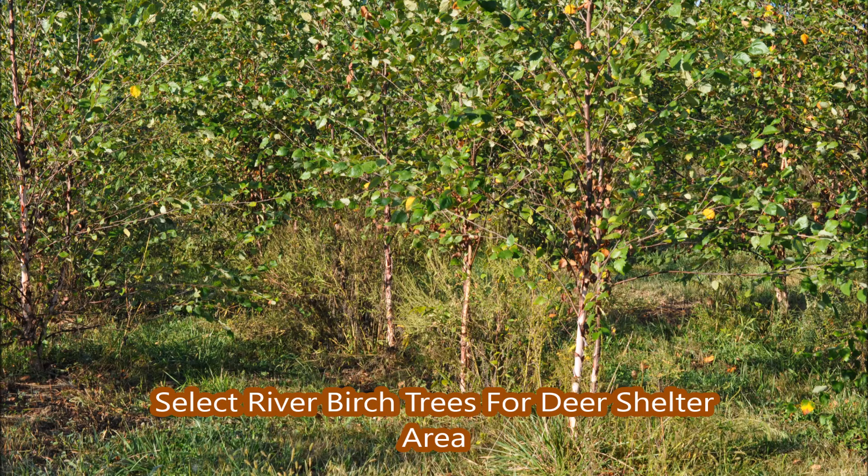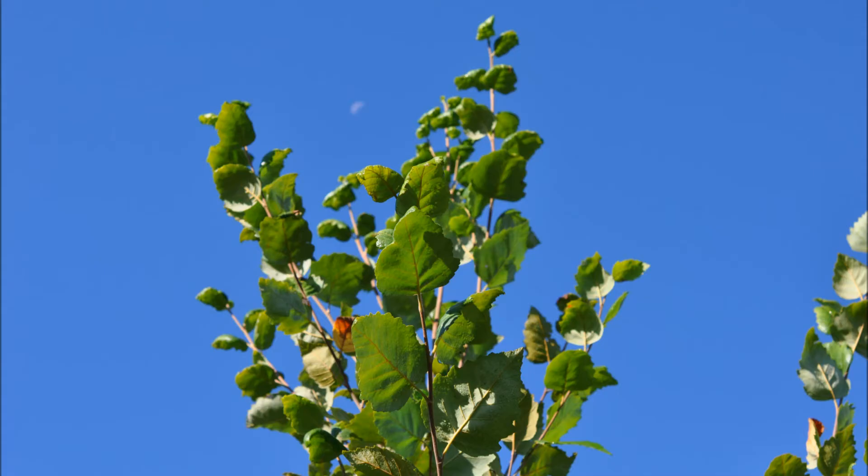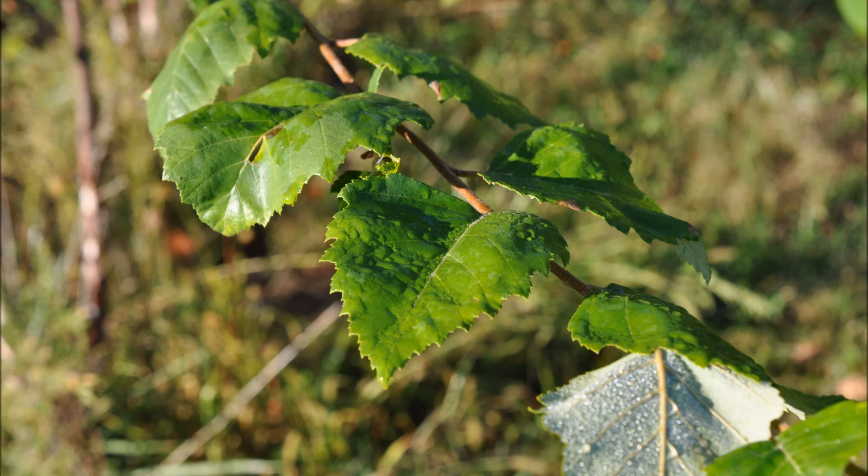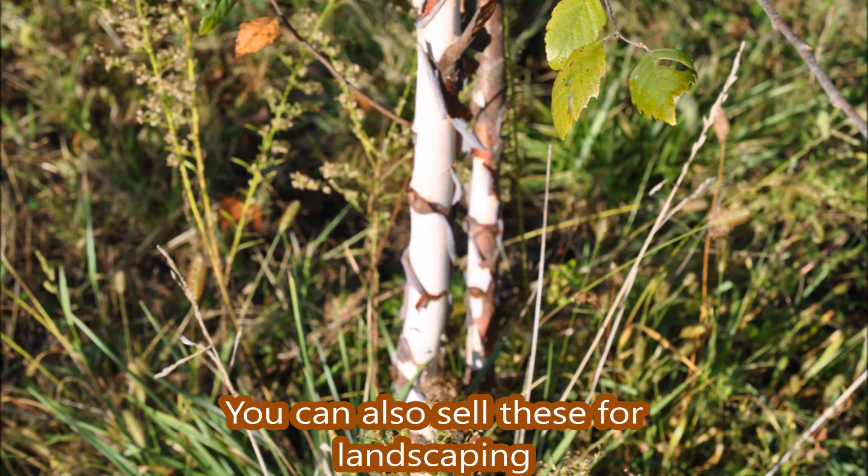If you're thinking about a shelter-built area for deer, think about planting river birch trees. They're fast-growing, the deer do not tend to eat them, and that's why they're a good selection for a shelter area.